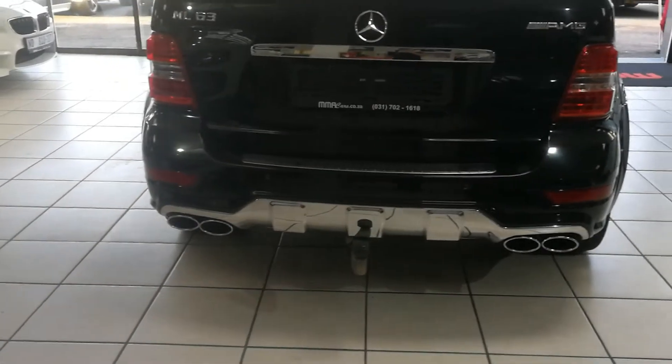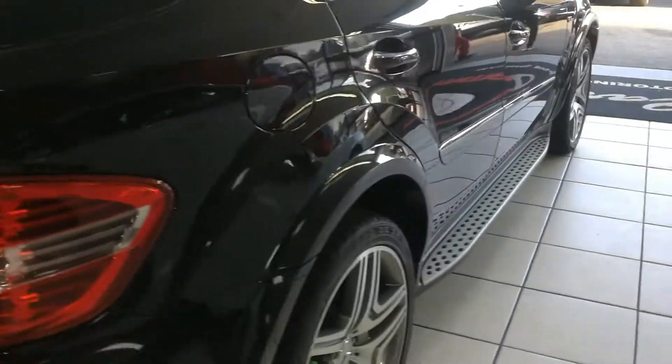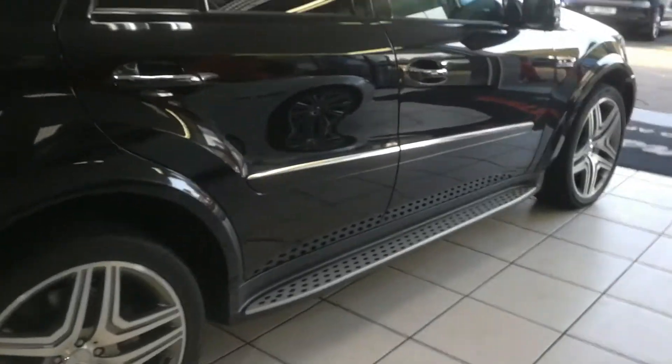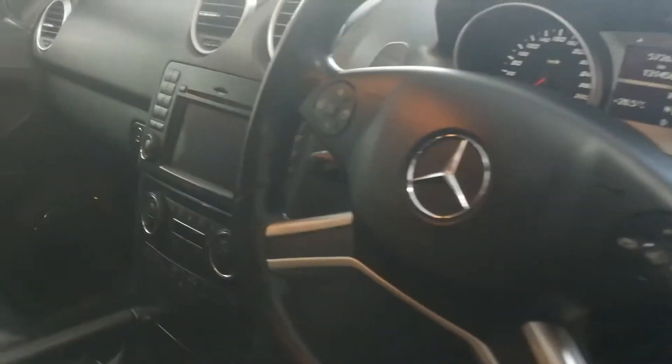Look at how shiny those exhausts are — just tells you how well kept this vehicle actually was. Electric windows, electric mirrors, and a multifunction steering wheel with paddle shift.